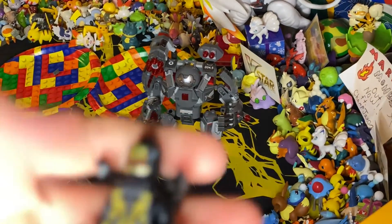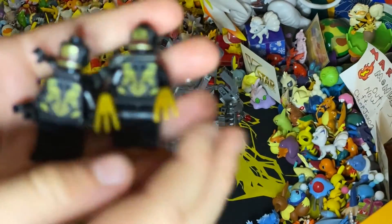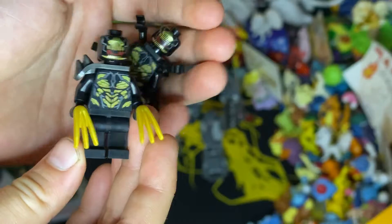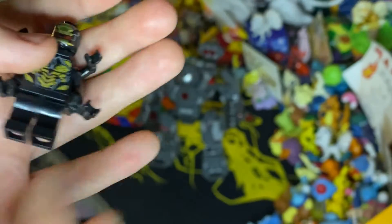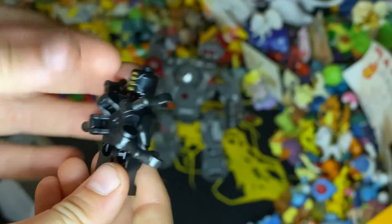Then we have both of the Outriders. One is like a commander one with shoulder spikes and claws, and the other one has dock-ock tentacles in the back with a holder.